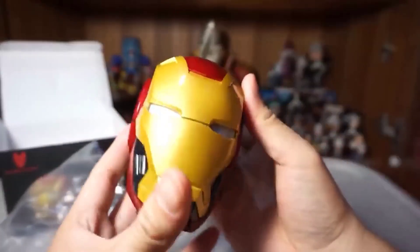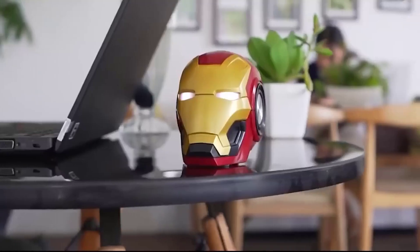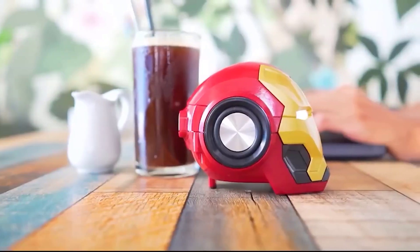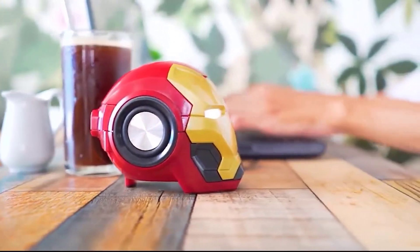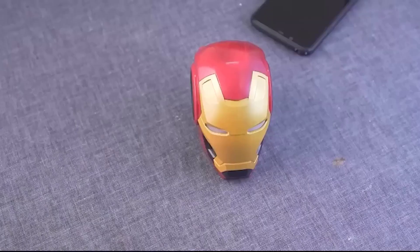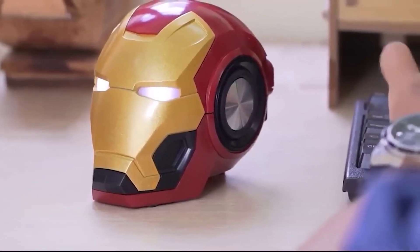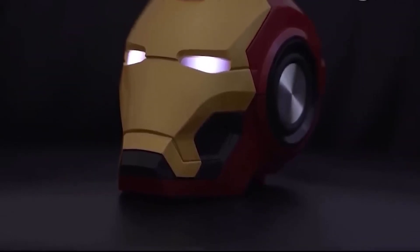And again, Iron Man — or rather his head — a stylish Bluetooth speaker made in the form of his head. It is compatible via Bluetooth with all cell phones, tablets, laptops, and other gadgets. Music listening time is 5-6 hours, and standby time is up to 120 hours. This speaker has collected a lot of positive feedback from customers who write that it has very good sound quality.